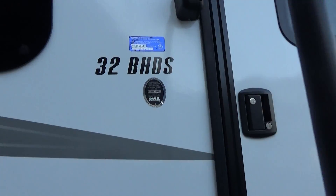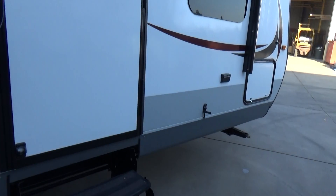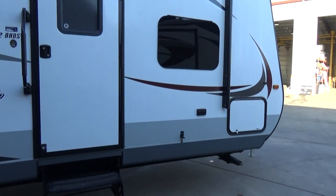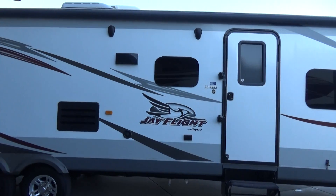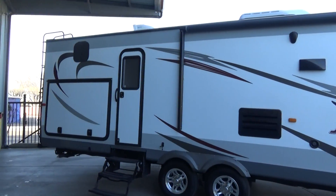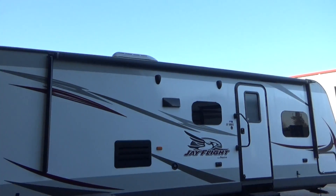There's our model number. You can see there is an LED light strip, so when the power awning is out you can light the whole area up. Alright everybody, this is our 2015 Jayco J Flight 32BHDS.